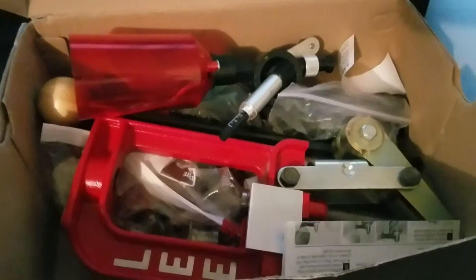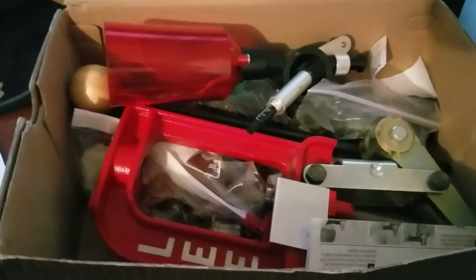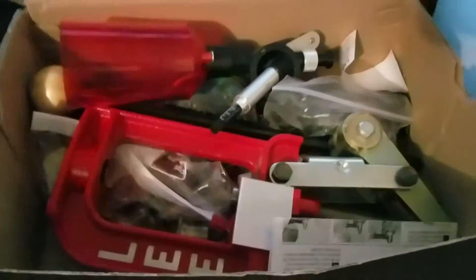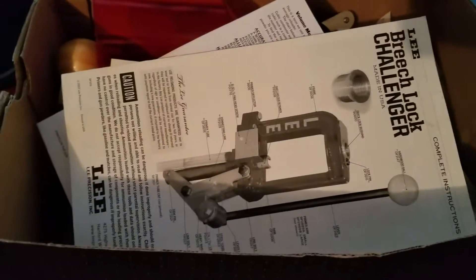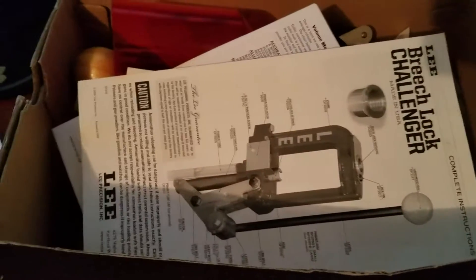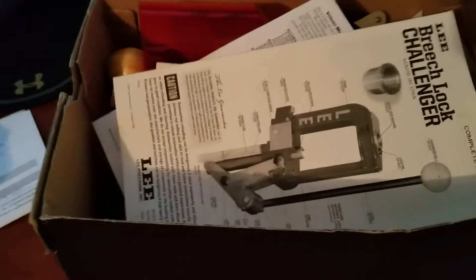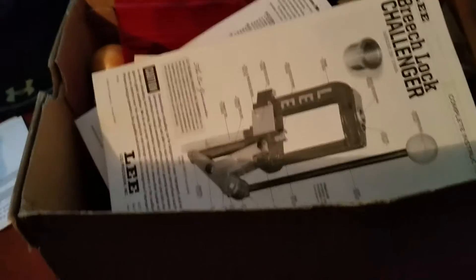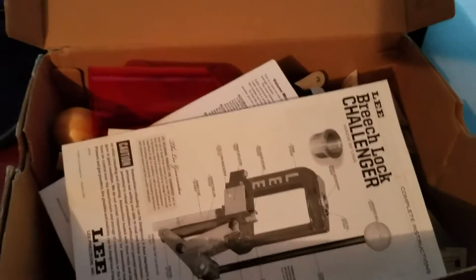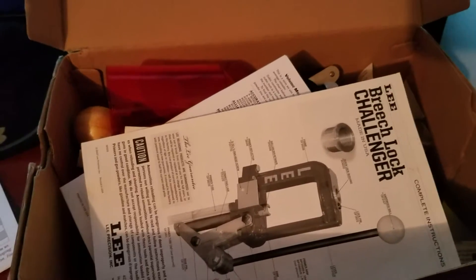I traded some ammo: nine millimeter PMC yellow box — that's 250 rounds — and a 222-round box of Winchester white box. After talking to the guy I could probably have gotten away with just the nine millimeter, but I was about $100 roughly when I bought it. That was before I was looking for deals.